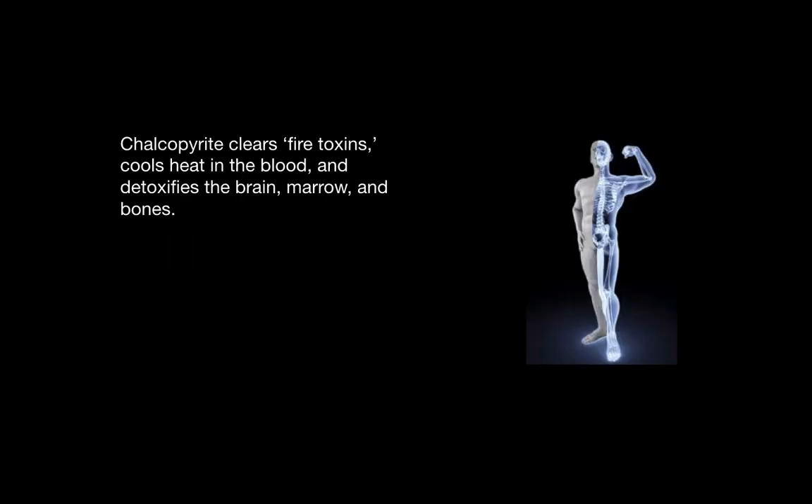Chalcopyrite clears fire toxins, which are extreme toxins that cause feelings of intense heat. It cools heat in the blood and detoxifies the brain, the marrow, and the bones.